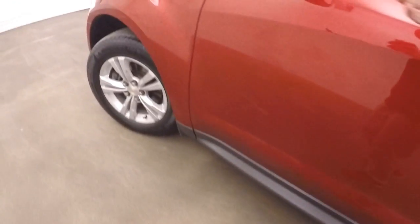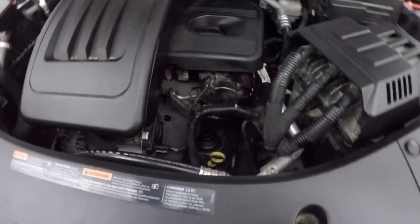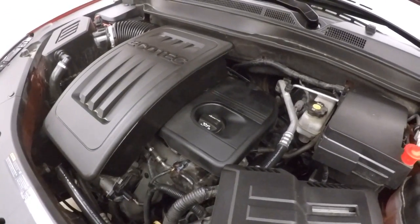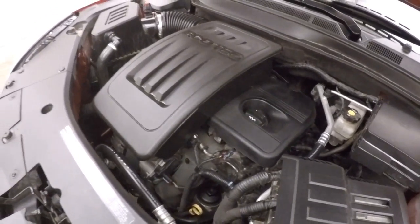Still look underneath the hood. There's nice alloy wheels, good tires. There's a 2.4 liter. Great on gas, still plenty of power for the SUV.